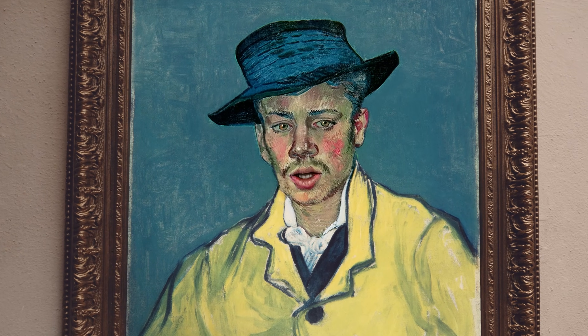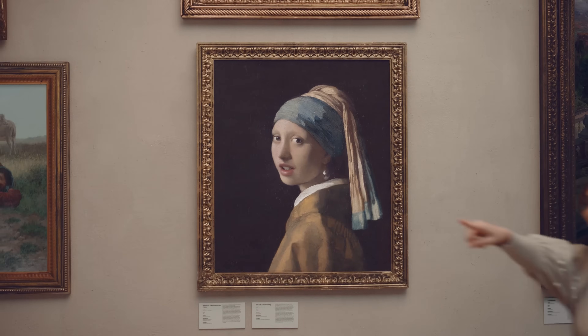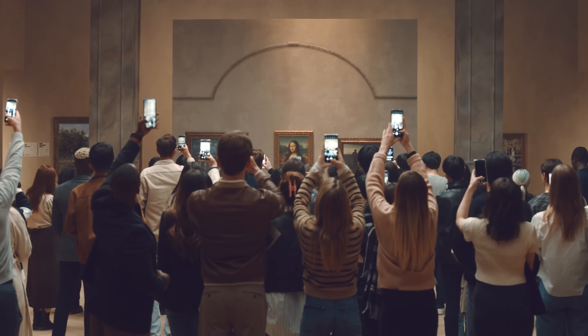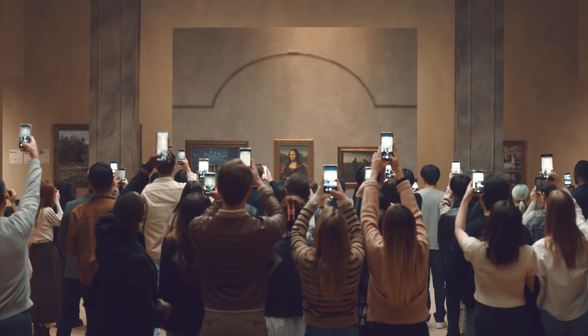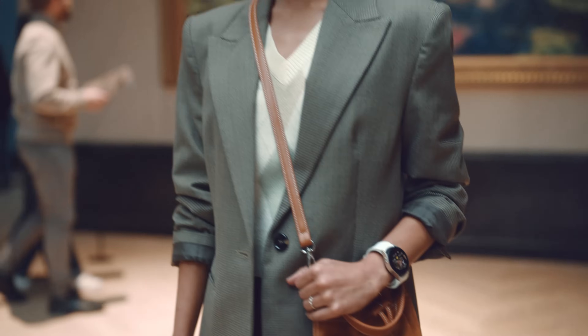Mon Dieu! Lots of visitors today! Look at this line — they're all here for the Mona Lisa. She's always been this popular. Look at them, especially those people. How do they expect to get pictures from all the way back there?